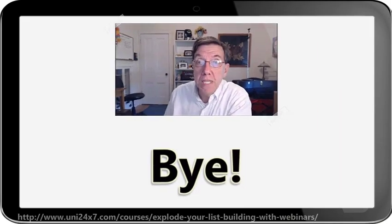For more information, please click my link in the description. Thanks for listening.